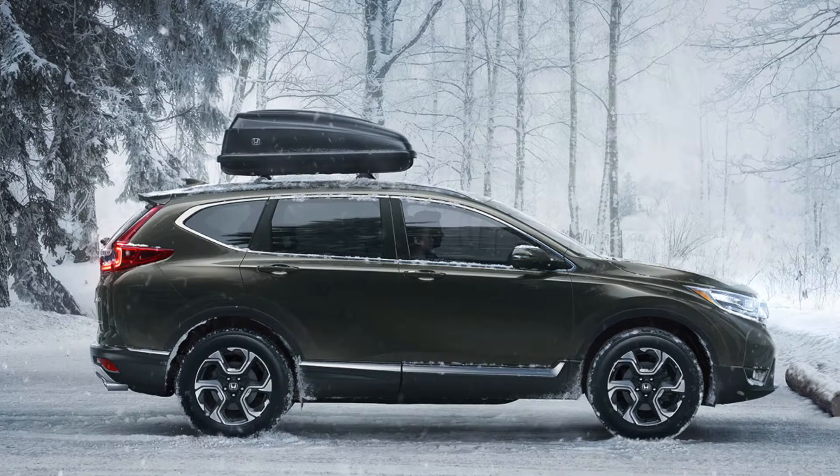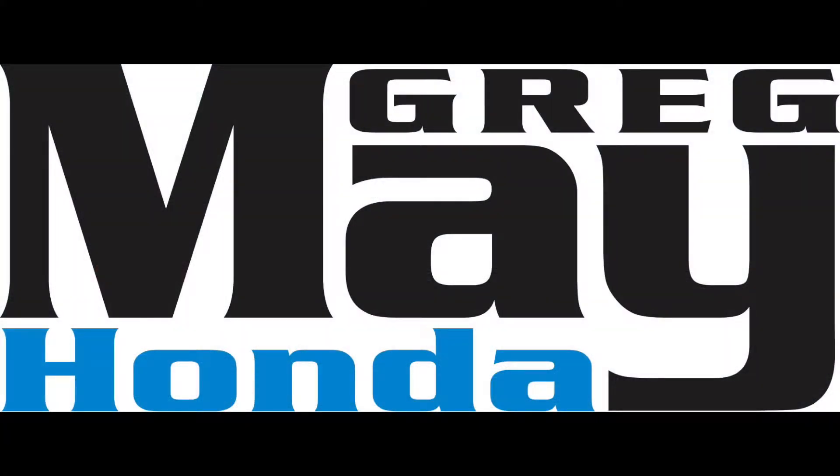Want to know more about the 2018 Honda CR-V? Come see us at Greg May Honda for a test drive or any of the other Honda vehicles in our lineup today.